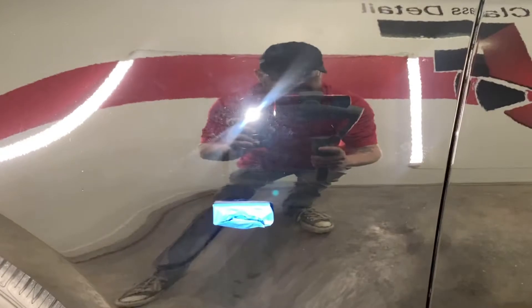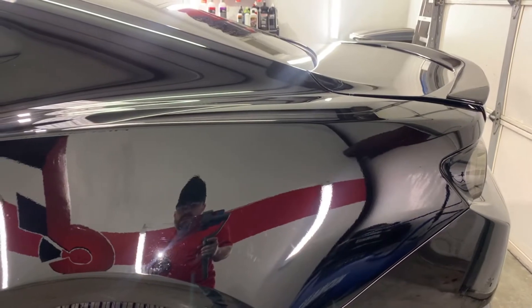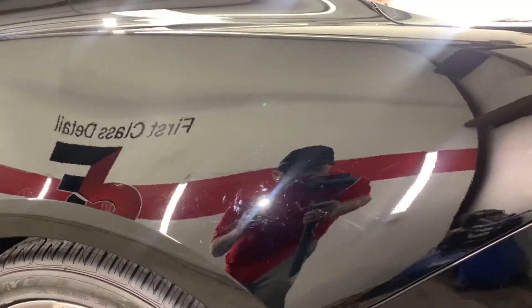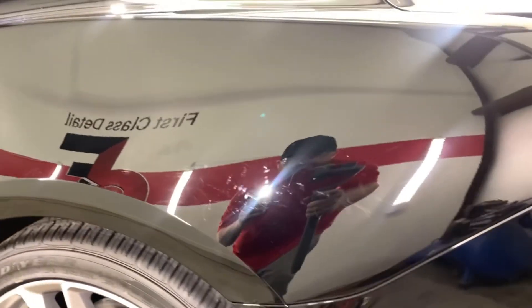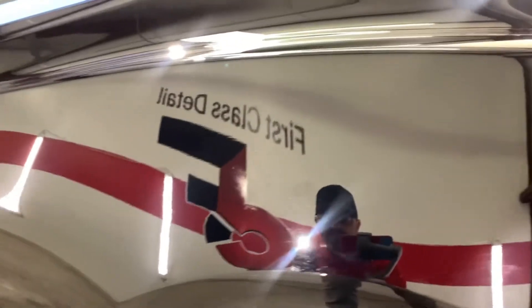Some kind of residue left over there. The customer did state they just had the windows tinted, so as you can see, from whoever was tinting the windows — rub marks on both quarter panels on the rear where they were molding it to the back window. That's going to need some attention, especially right there.